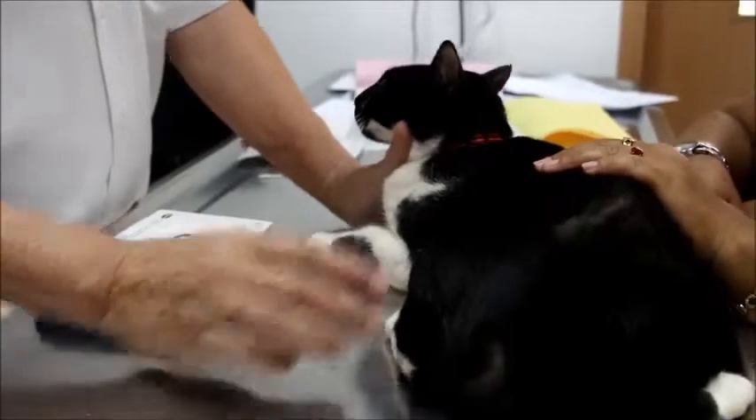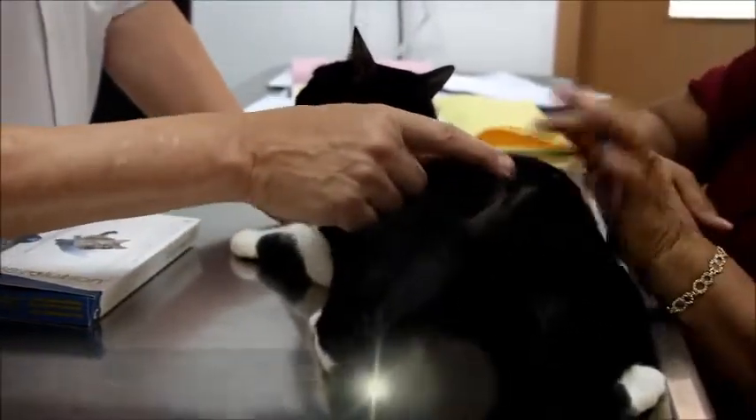A 29-month-old spayed female domestic short hair cat presented with hair loss on her backside and tail area on October 15, 2014. She had recovered after treatment approximately two months ago and now comes in again for a complaint of hair loss.